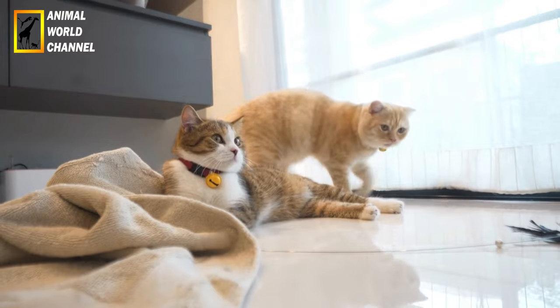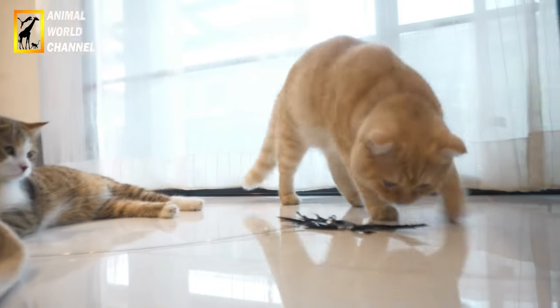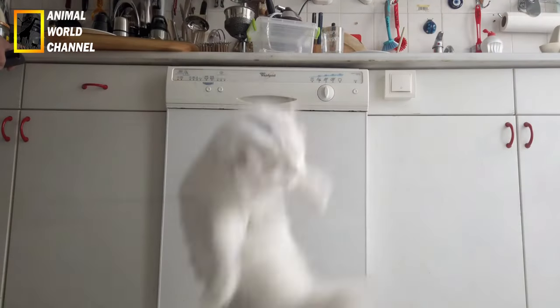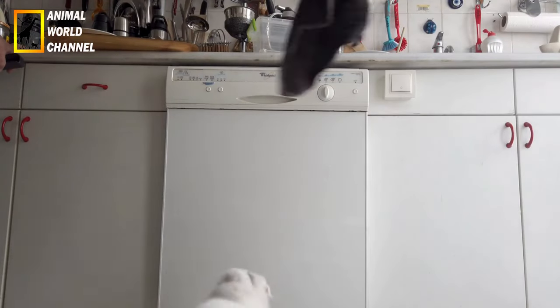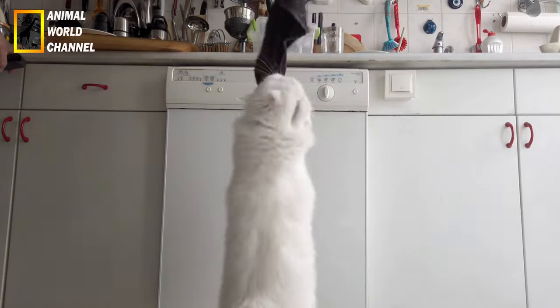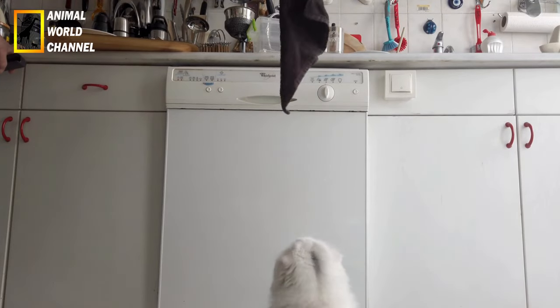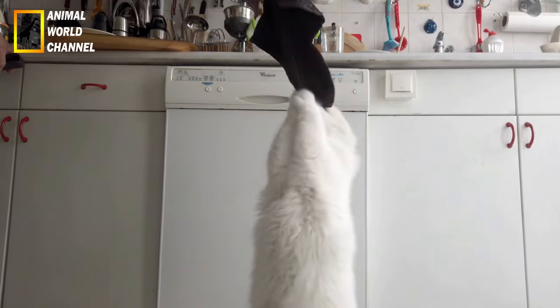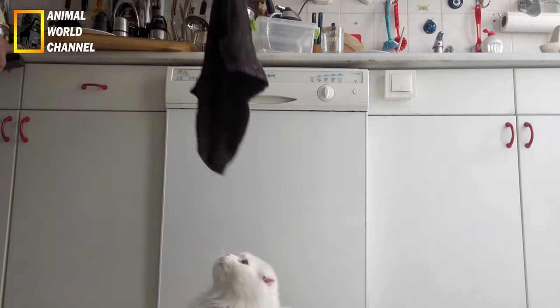Les Scottish Fold sont réputés pour leur nature douce et leur attitude amicale envers les enfants et les autres animaux domestiques. Ils aiment généralement recevoir de l'attention et sont souvent décrits comme étant très câlins. Ils peuvent également être de bons compagnons pour les personnes âgées ou les personnes vivant seules, grâce à leur nature aimante et à leur volonté de passer du temps avec leurs propriétaires.